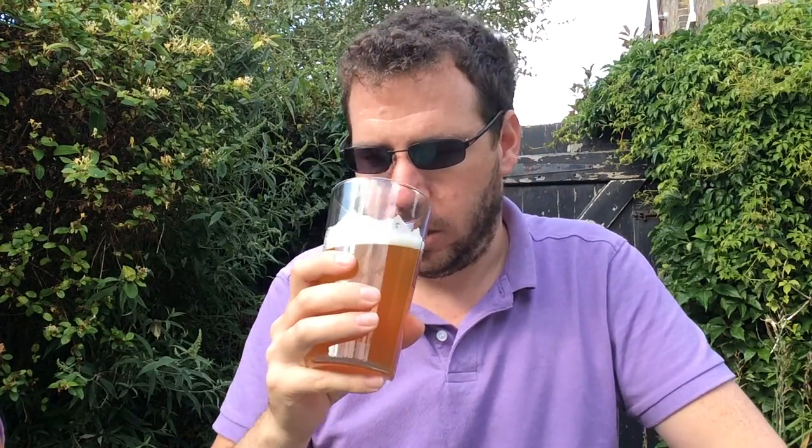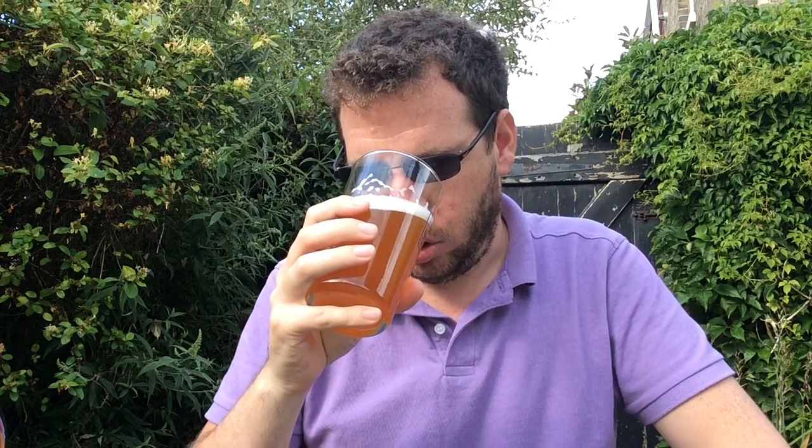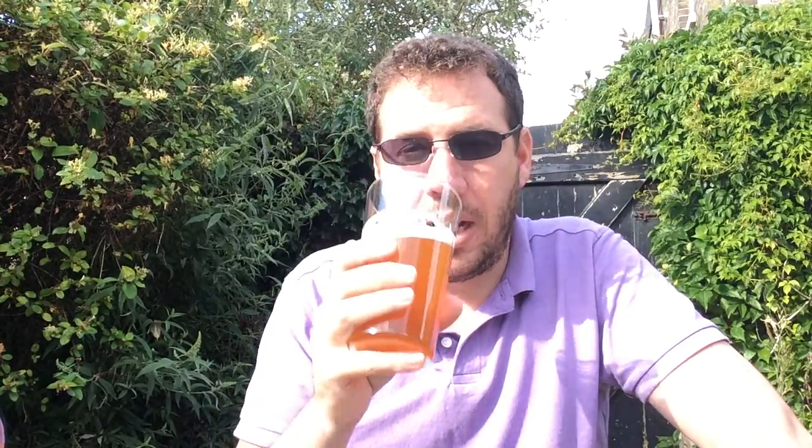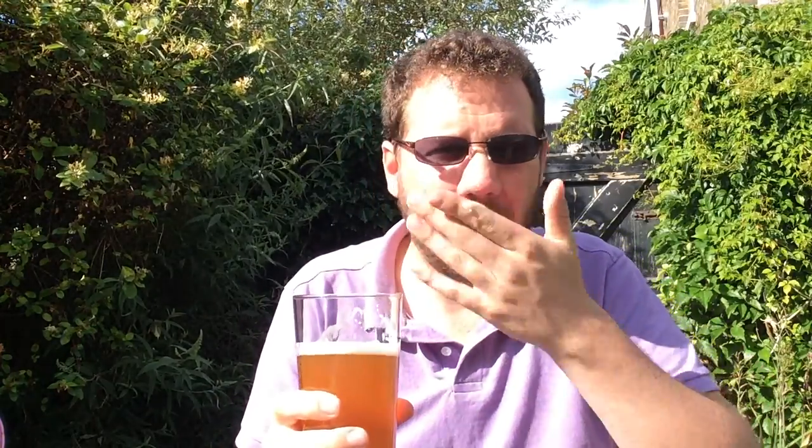Let's get an aroma. Definitely picking up the kind of floral hops in this one, like that traditional British hop variety really. A bit lemony, kind of grassy. When you open a beer, don't smell it straight up your nose. Yeah, it's definitely got — I would guess — East Kent Goldings, maybe some Saaz, something like that.